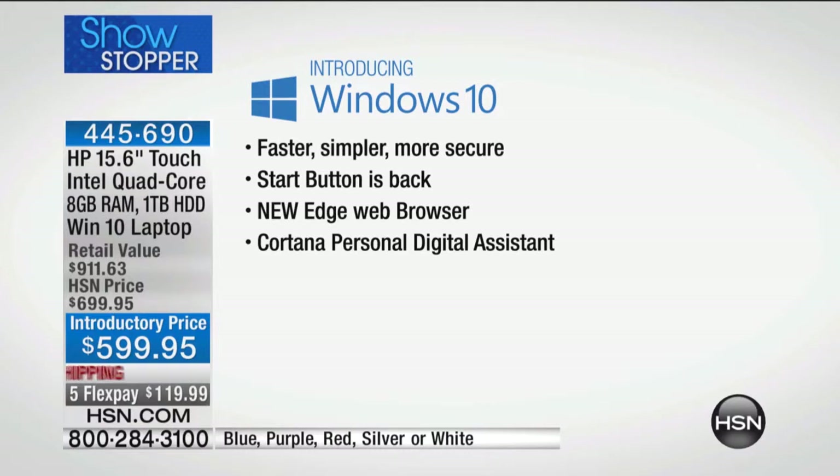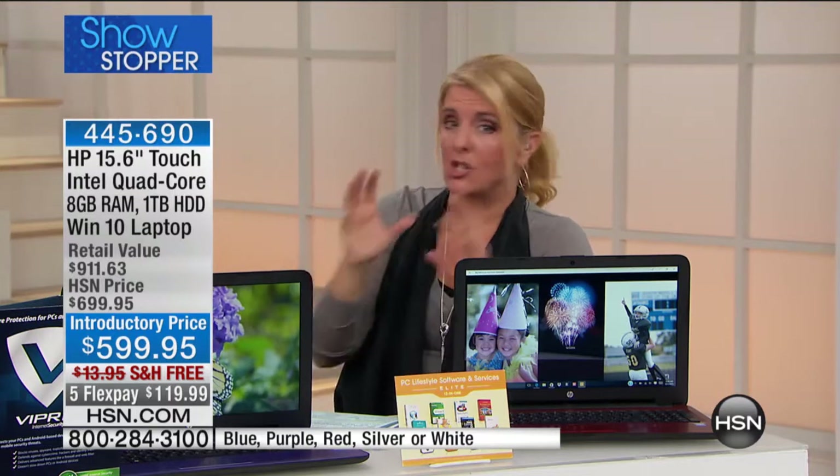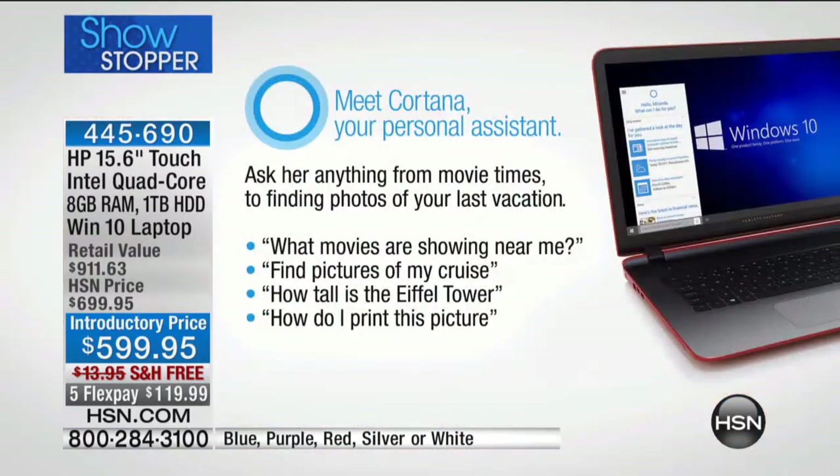It's faster, it's simpler, it's more secure. The start button is back. There's the new web browser called Edge — it looks like Internet Explorer but works much better. And then there's Cortana, the digital assistant you can talk to. Cortana is your best new friend — she sits there waiting, you ask her a question, and boom. It's really brilliant how fluid and interactive Cortana is.